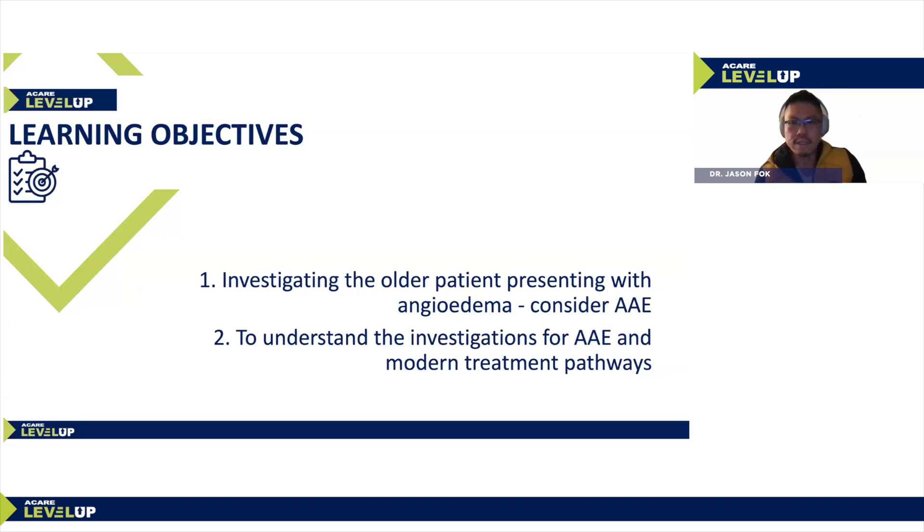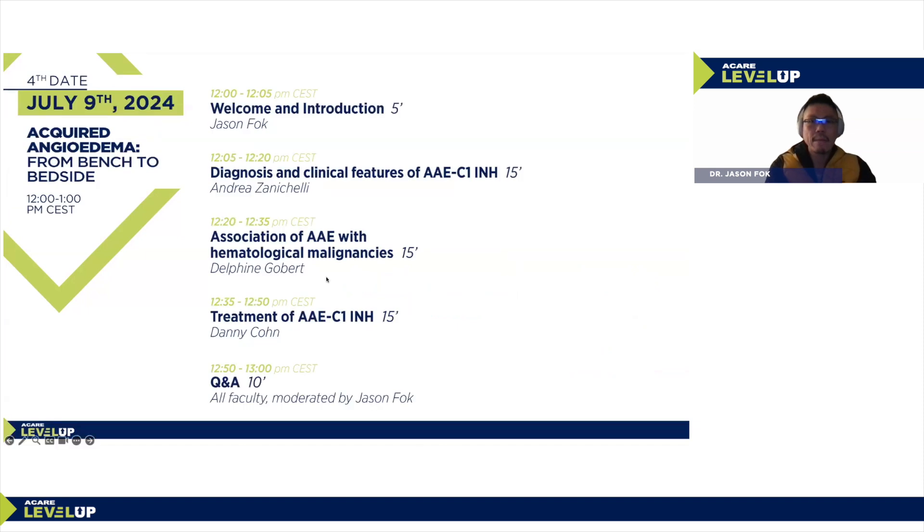The learning objectives of this session are to investigate the older patient presenting with angioedema and consider acquired angioedema in this age group, to understand the investigations for acquired angioedema and modern treatment pathways. We'll kick off with diagnosis and clinical features of AAE with C1 inhibitor deficiency, followed by associations of acquired angioedema with hematological malignancies, ending with treatment. Questions are welcome — please post them online.